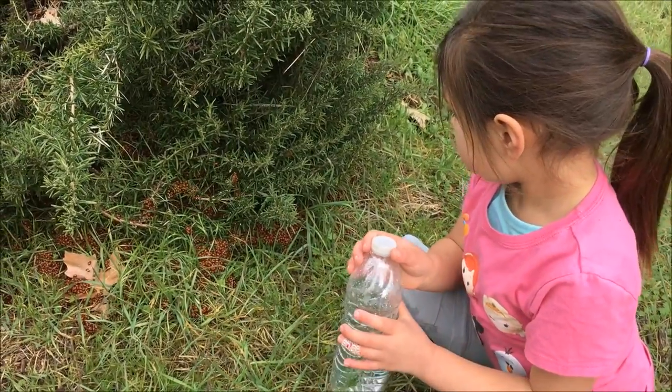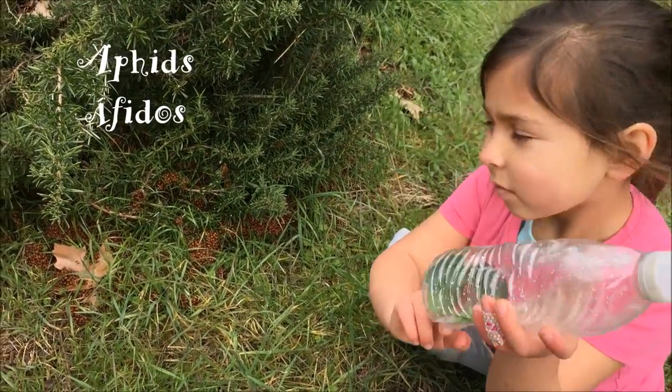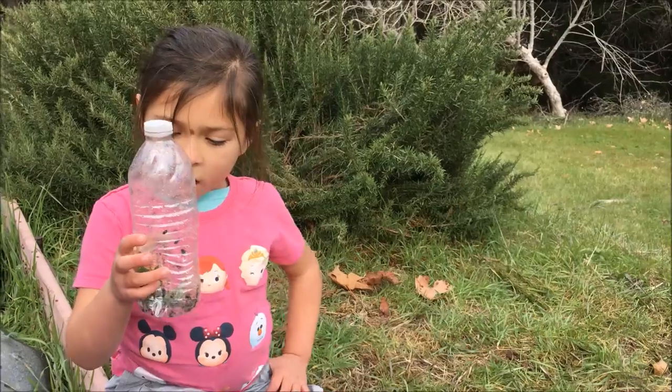Do you know what ladybugs eat? Leaves just like these. They also eat aphids. Can you say aphids? Aphids. Can you say aphids? Aphids.